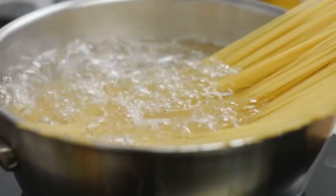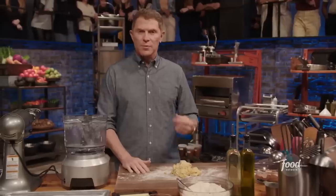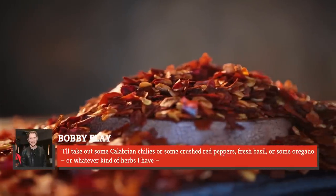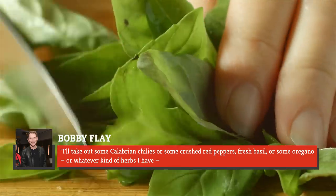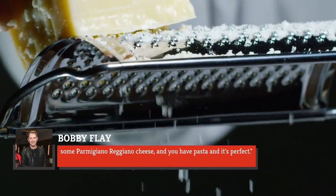You only need to boil some salted water, throw some of your pasta of choice in, and turn on your burner for the sauce. From there, the rest is up to you. But Flay says, 'I'll take out some Calabrian chiles, or some crushed red peppers, fresh basil, or some oregano, or whatever kind of herbs I have, some Parmigiano-Reggiano cheese, and you have pasta, and it's perfect.'